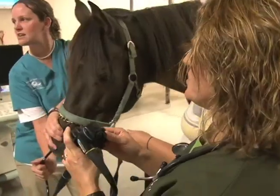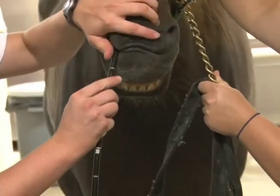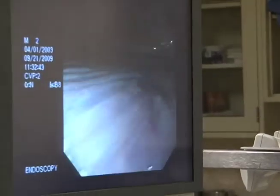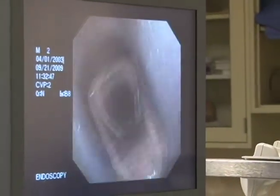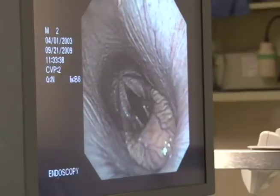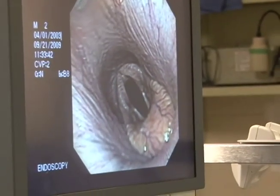Dr. Lori Gallatin uses a flexible scope to diagnose upper respiratory problems. Those two little flaps up there are the opening to the guttural pouches. This hole in the back is the nasopharyngeal recess. We can see the upper airway and the arytenoids moving back and forth — that's what closes down the trachea.